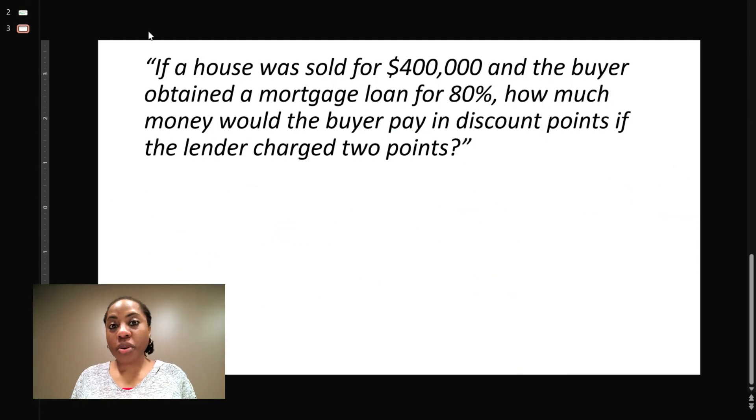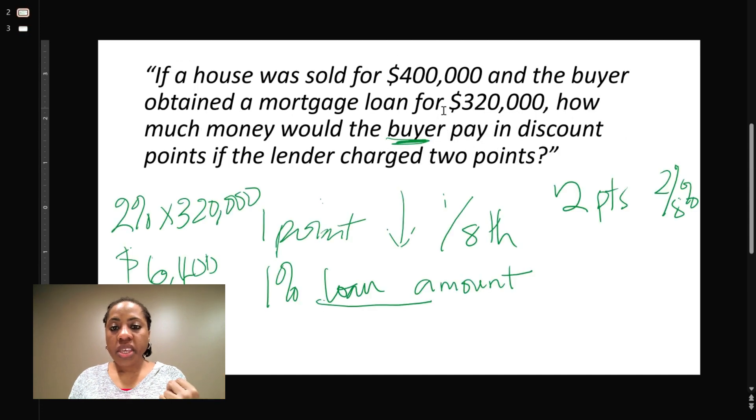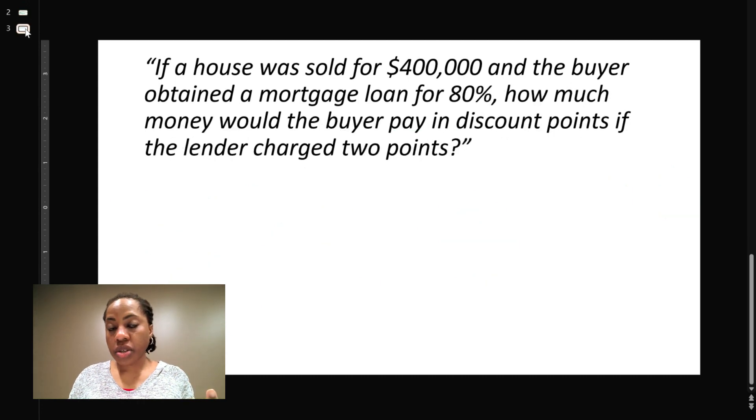The question may come in a different format. This next question is the same as the one we just did. It says: if a house was sold for $400,000 and the buyer obtained a mortgage loan of 80%, how much money would the buyer pay in discount points if the lender charged two points? In the previous question we were given the loan amount directly; here we're given a percentage instead.